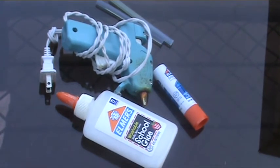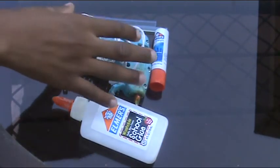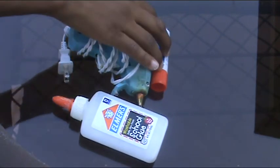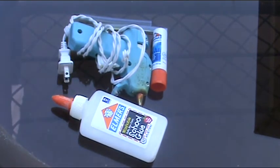Number four on the list is a variety of glues: the hot glue gun (low temperature), glue sticks, stick glue, and liquid glue. The hot glue gun can be found at some dollar stores, as can all of the other items.